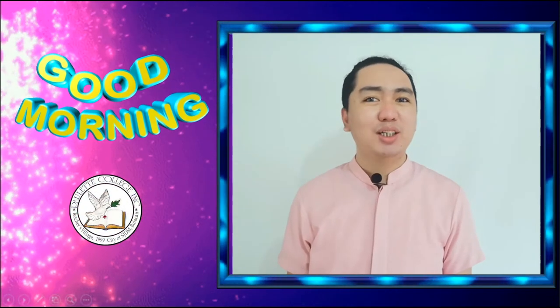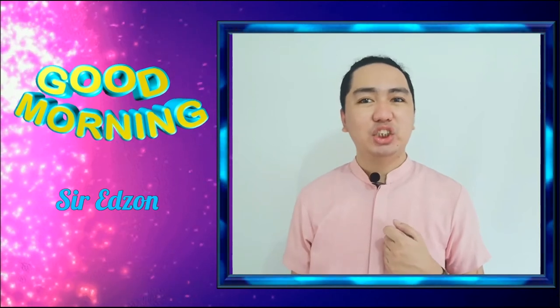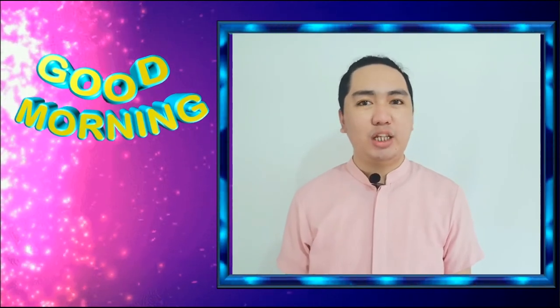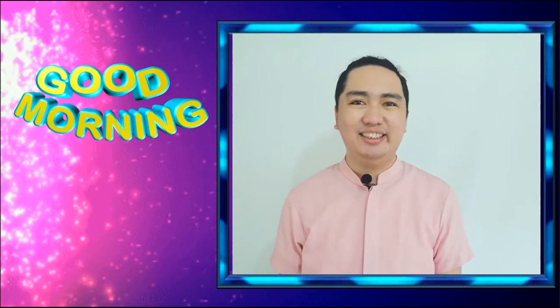Hello class! Good morning and welcome to our online class. It's me, Teacher Edson, your teacher in science session. Okay now, before we start, I would like to assure that you are already in your comfortable place so you can focus on our topic that we are going to discuss this day.